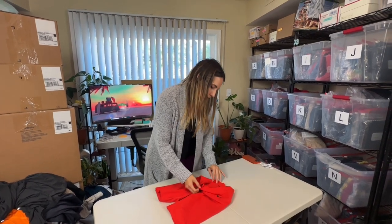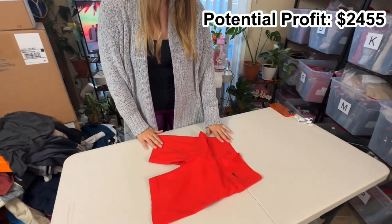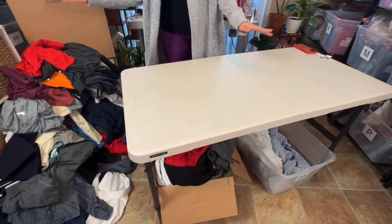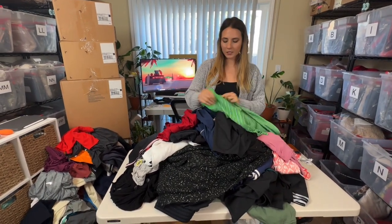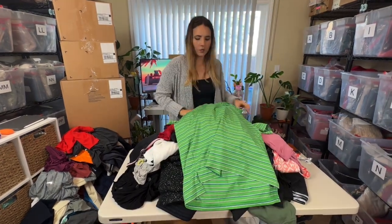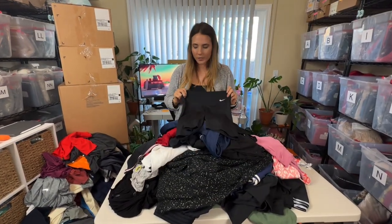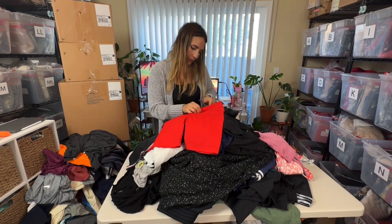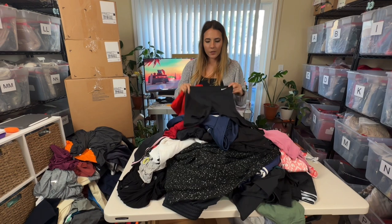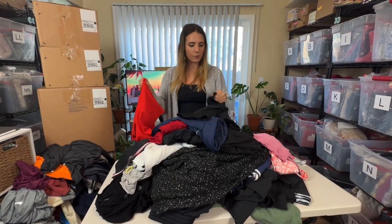Next is another pair of Nike bike shorts, extra small — just a great basic staple. These will probably go for about $15. Now I'm going to dump the rest of the clothes from the bottom onto the table. This is officially everything. There's a men's golf polo — $15. Another pair of women's biker shorts, similar sizing — I may try to lot these together. If not, they'll probably go for about $15 a piece.